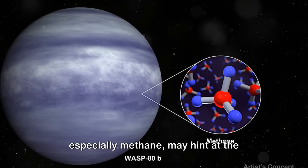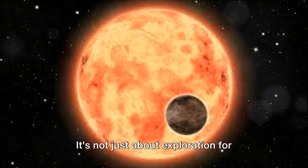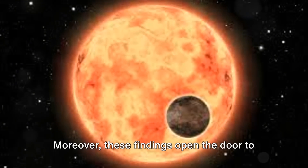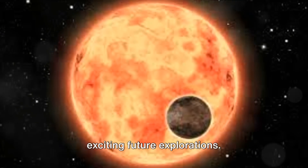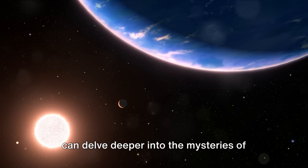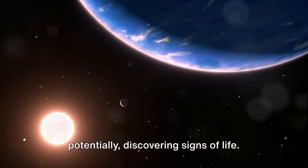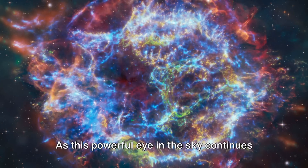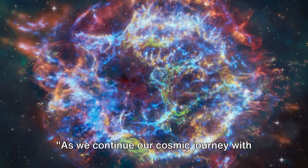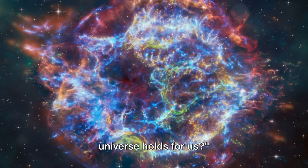The presence of these molecules, especially methane, may hint at the processes taking place on these distant worlds. It's not just about exploration for exploration's sake — it's about gaining a greater understanding of the universe we inhabit. These findings open the door to exciting future explorations. With the James Webb Space Telescope, we can delve deeper into the mysteries of other exoplanets, studying their atmospheres in more detail and potentially discovering signs of life. As this powerful eye in the sky continues to unveil the universe's secrets, our understanding of our place within it grows — and who knows what other secrets the universe holds for us.